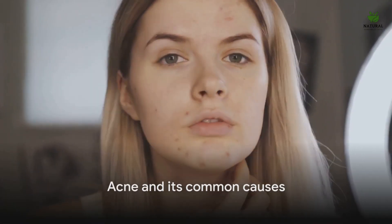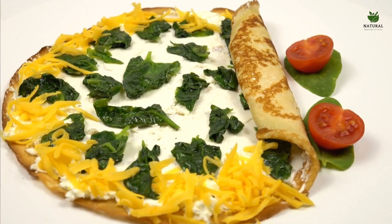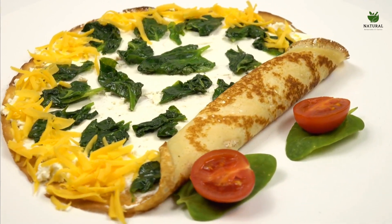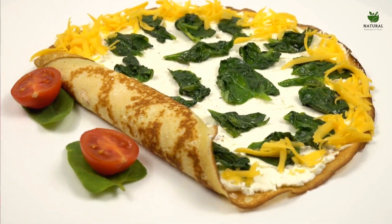Acne — an issue that's not just for teenagers. It's a common skin condition that affects many, regardless of age. But what causes these unsightly blemishes? Several factors contribute to the development of acne. Hormonal changes can cause the skin to produce more oil, leading to clogged pores and breakouts. Stress is another culprit, triggering inflammation and exacerbating acne. And then there's the factor of diet — a diet high in processed foods and sugars can cause inflammation, worsening acne.